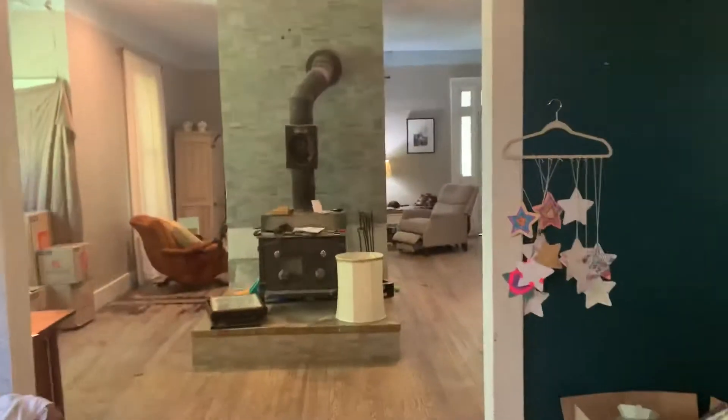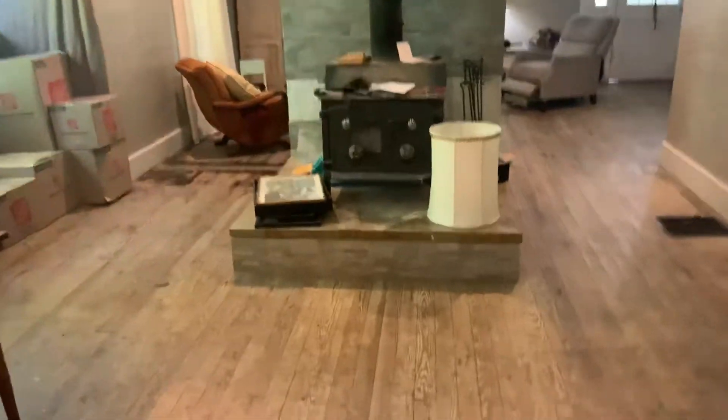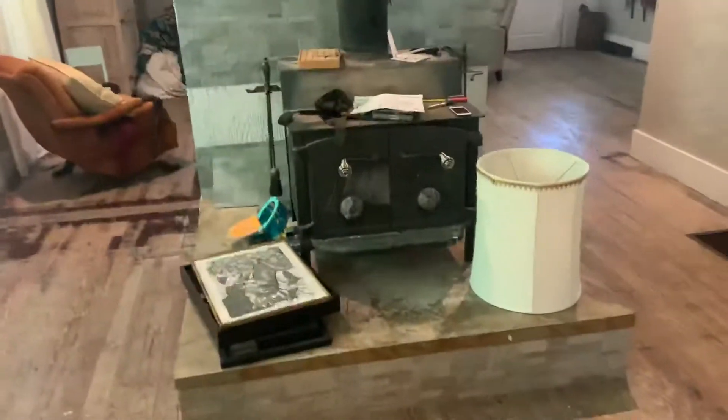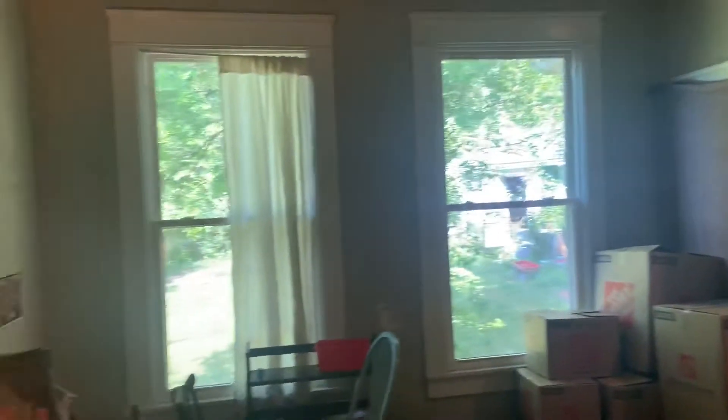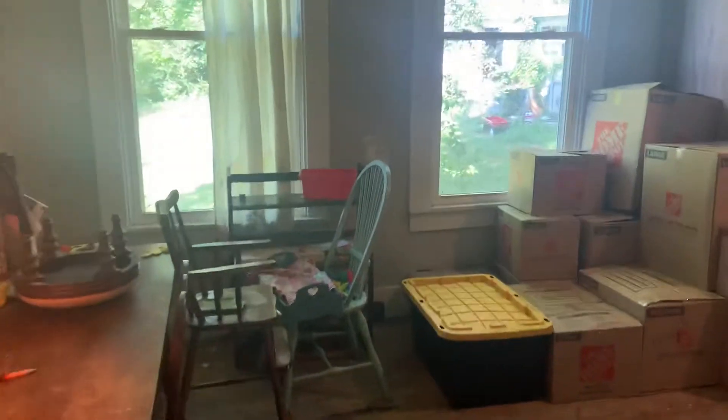Back through the dining room here to the main living space. We have our chimney there with our awesome wood stove — and those are replacement windows, nice.